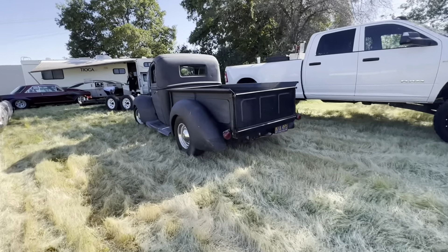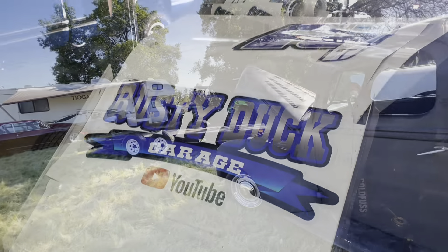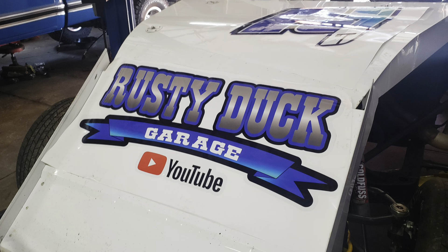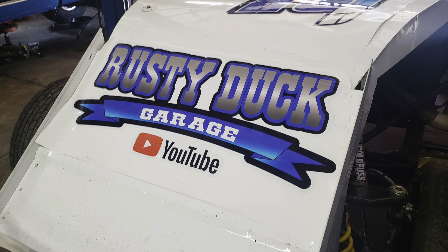And Lonnie and his wife brought down the little 1940 Ford pickup with a small block in it. I hope you enjoyed today's video, and we'll catch you next time at Rusty the Garage. Please remember to hit that like, share, and subscribe button.